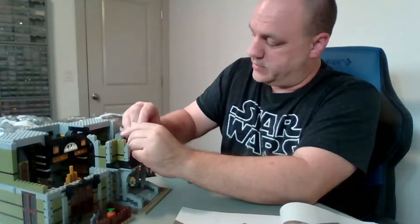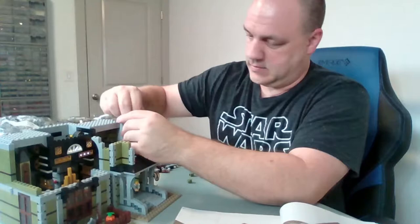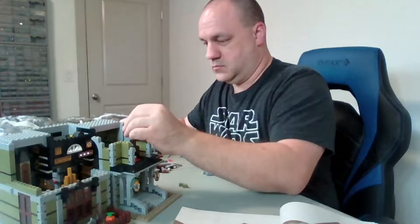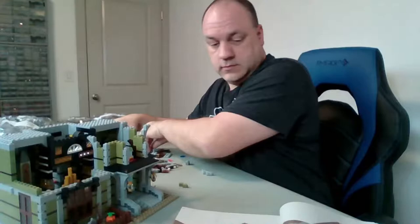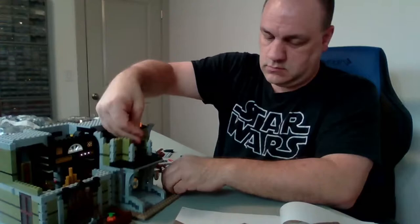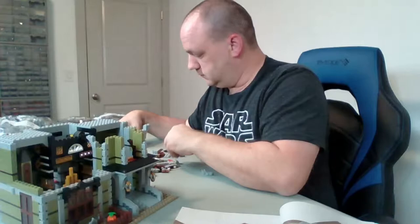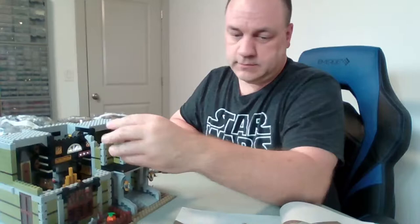I hope you can all forgive me, but instead of buying my granddaughter Legos this time, I bought her a Barbie. Well, let's see — we've got some windows to put in.